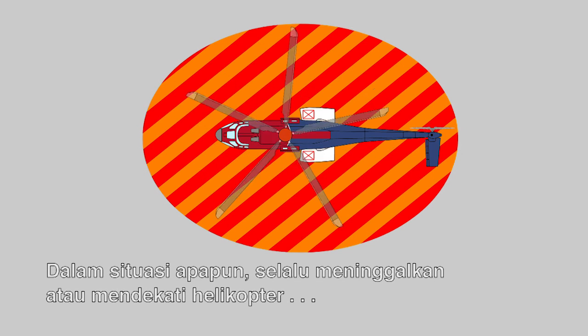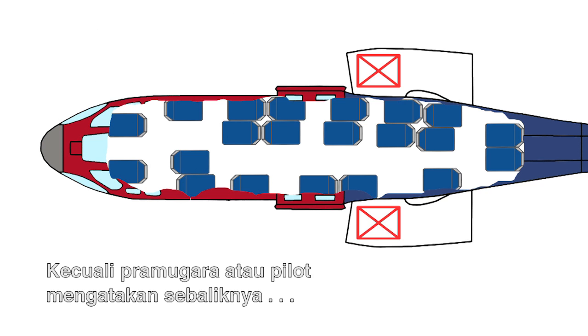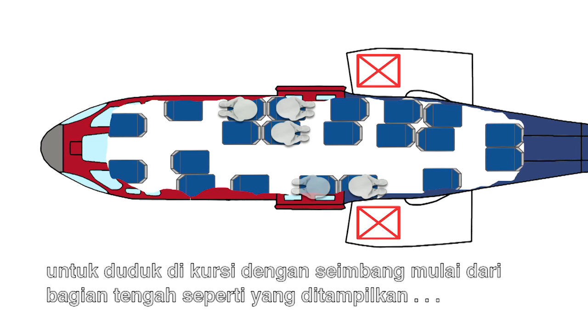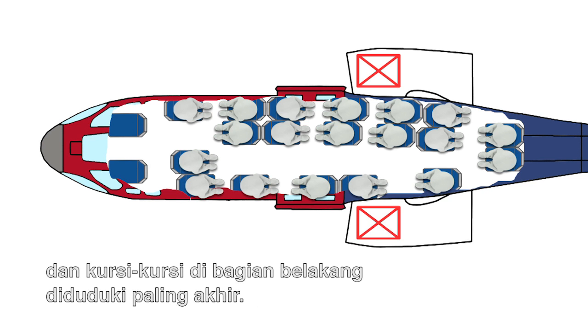Under no circumstance depart or approach a helicopter during start-up or shut-down. Unless the steward or pilot says otherwise, occupy the seats equally from the middle as shown, and the seats at the back last.